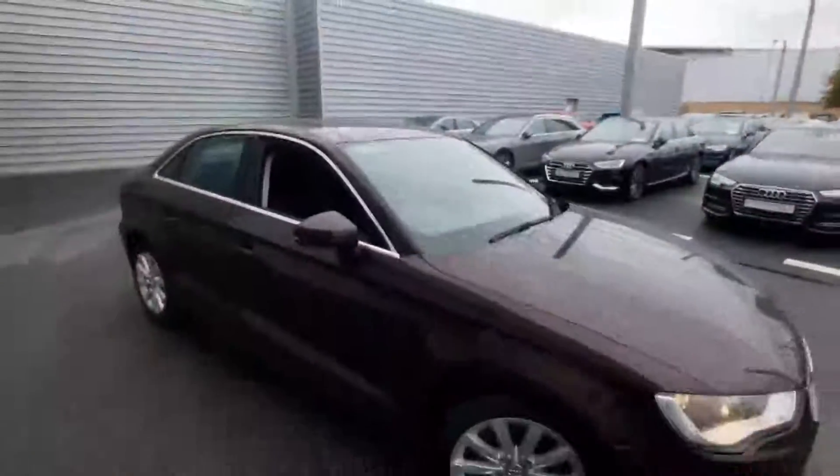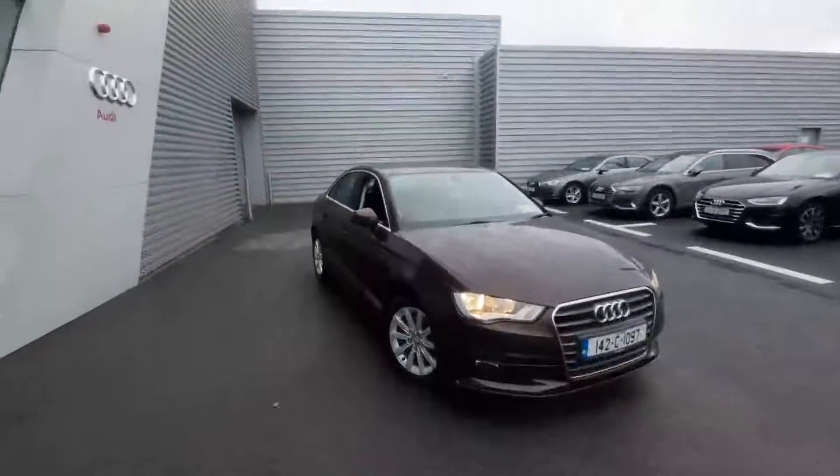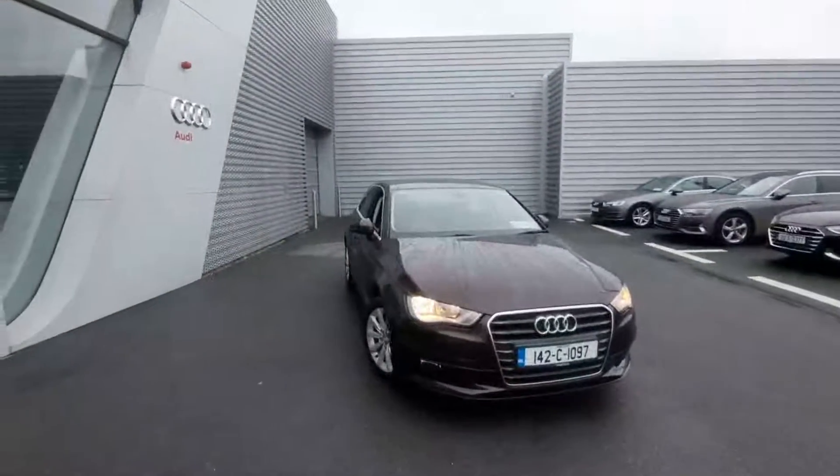If there are any further questions or queries on the A3 saloon, or you would like to arrange a test drive, please give us a call here on 061 336 000.